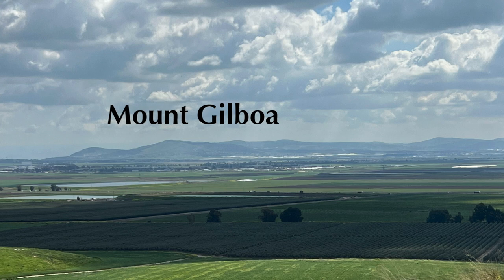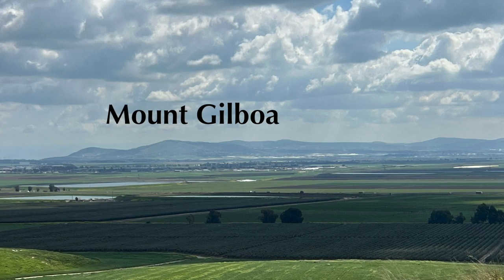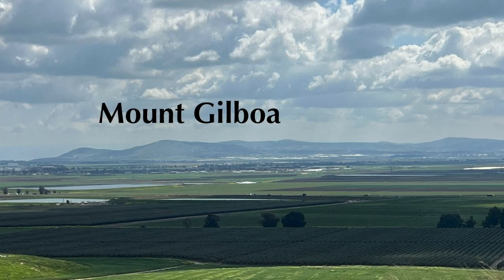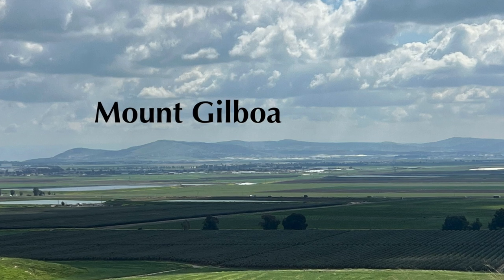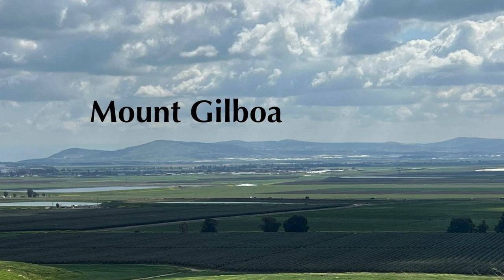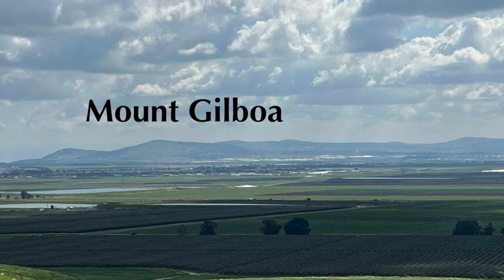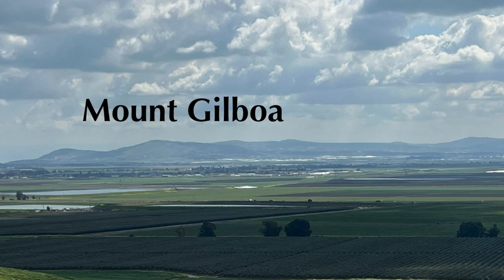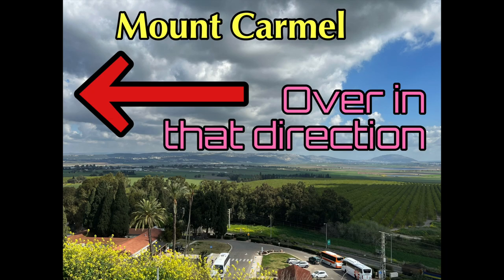Mount Gilboa is recorded in the Bible as the place where Saul and his sons died fighting the Philistines in 1 Samuel chapter 31. But I believe this would not have happened on the side of the mountain facing Megiddo, but actually on the other side of the mountain facing the Jordan River, being that Saul and his sons' dead bodies were hung on the walls of Beth-shan. And northwest of Megiddo — which is not pictured — is Mount Carmel, and we were so bummed that we couldn't get to see that. This is where Elijah battled the 850 prophets of Baal and Asherah in 1 Kings chapter 18, verses 16 through 46.